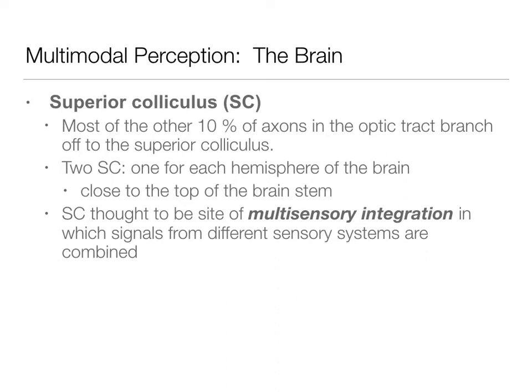About 10% of the axons on the optic tract branch off to this area — there's one in each hemisphere at the top of the brainstem. As discussed in the Yantus chapter, this is thought to be a site of multisensory integration where information is combined from different sensory systems. We have visual input from the optic tract as well as other sensory information, including audition. These multisensory convergent zones represent modularity in the brain, and the superior colliculus is one of those places.